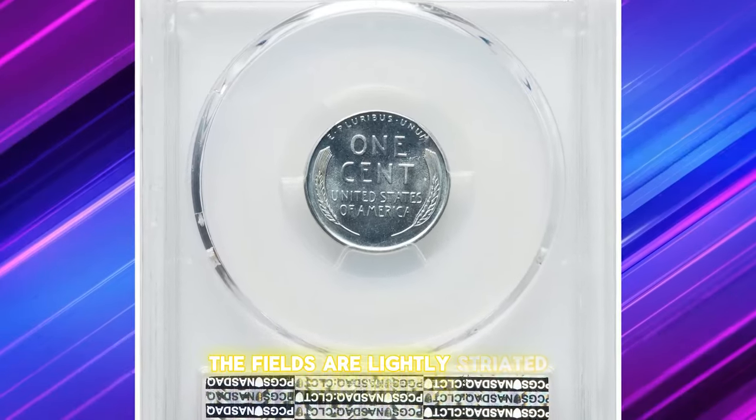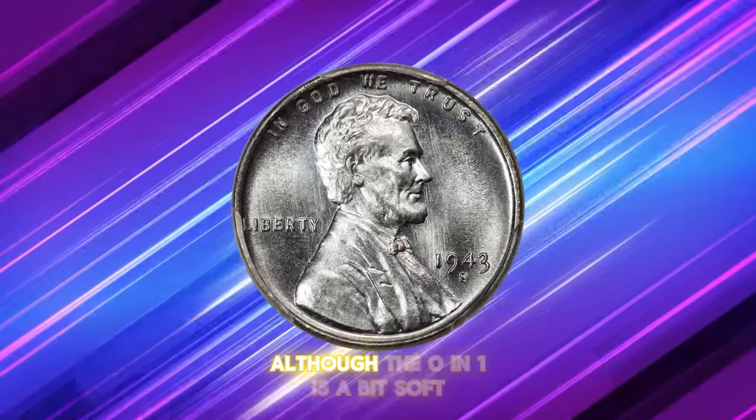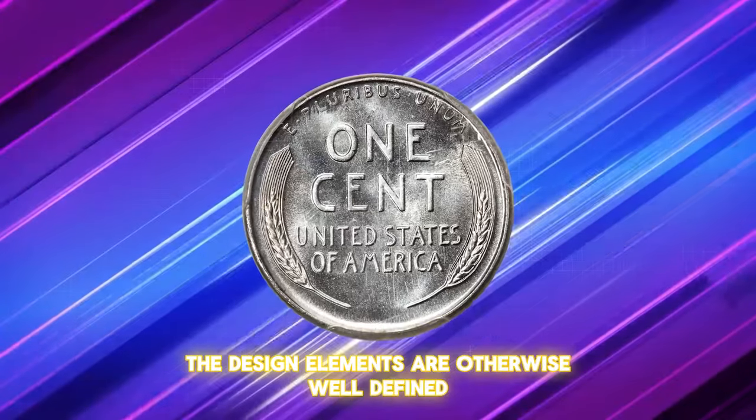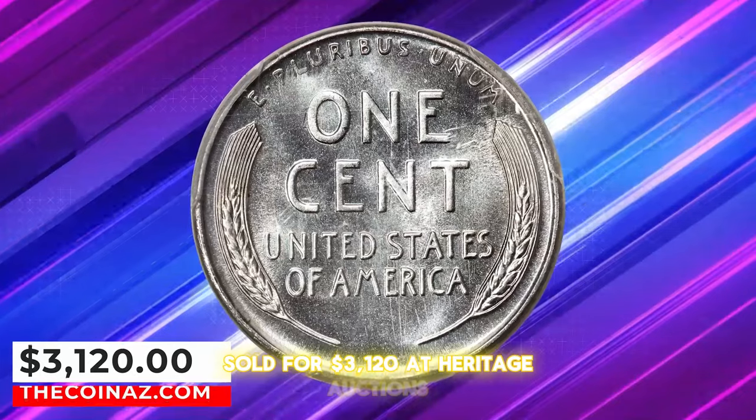The fields are lightly striated from the dies and show moderate reflectivity. Although the O in 'ONE' is a bit soft, the design elements are otherwise well defined. This exceptional coin sold for $3,120 at Heritage Auctions.